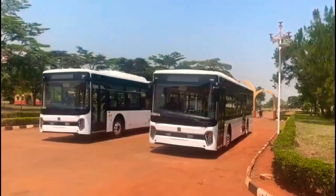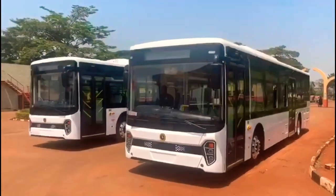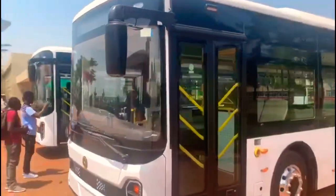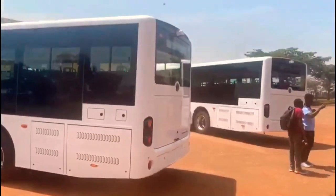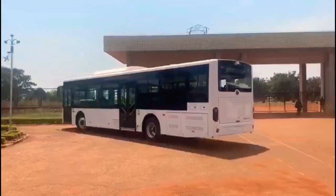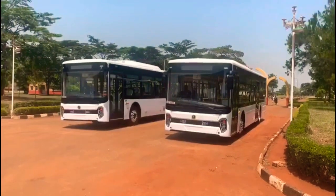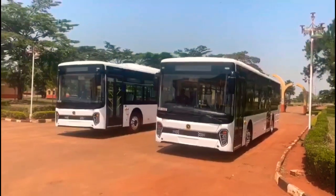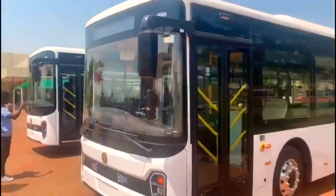Welcome back to the Yugaman channel. Today we're looking at the Kira EV Kayola EVS bus — the electric rechargeable bus that was driven on Ugandan roads just today. This bus is actually the first one to be manufactured and assembled in Uganda.